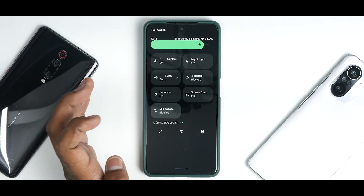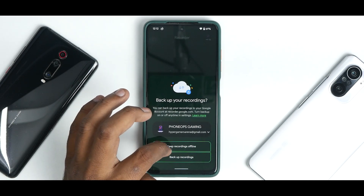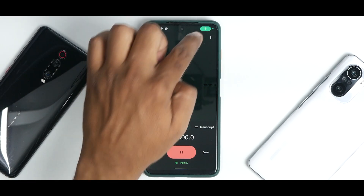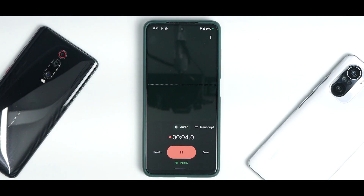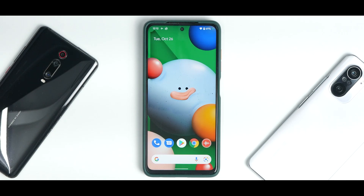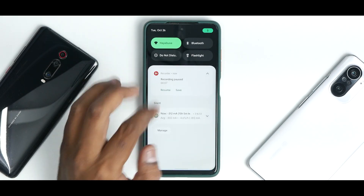You can disable location, camera access, and mic access from quick tiles. When you open an app like the recorder, you get a notification dot indicating that the camera, mic, or location is being used by a particular application. Google takes privacy very seriously in Android 12 and that is implemented very well here.